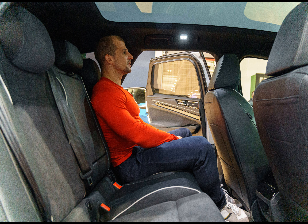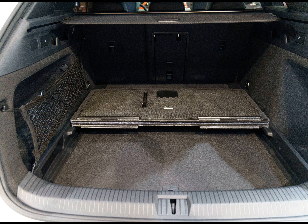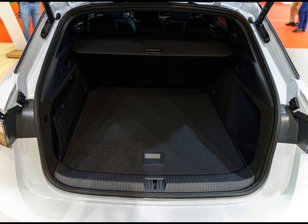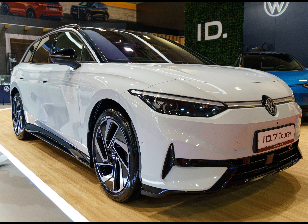The Tourer provides greater rear and cargo space compared to the pricier and larger BMW i5 Touring. However, both the Tourer and ID.7 share common drawbacks, such as an over-reliance on touch controls and the absence of a front trunk. Additionally, true one-pedal operation is lacking — despite maximum energy recovery, the ID.7 Tourer doesn't fully stop when you release the accelerator pedal.